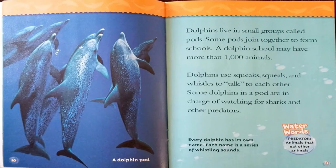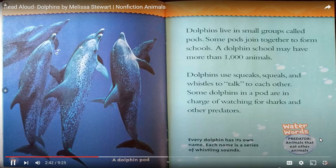Dolphins live in small groups called pods. Some pods join together to form schools — a dolphin's school may have more than 1,000 animals. Dolphins use squeaks, squeals, and whistles to talk to each other. Some dolphins in a pod are in charge of watching for sharks and other predators. Every dolphin has its own name — each name is a series of whistling sounds. Water word: predator — animals that eat other animals.